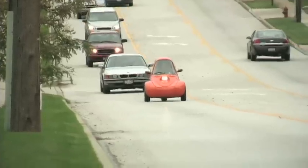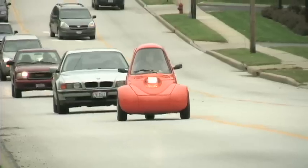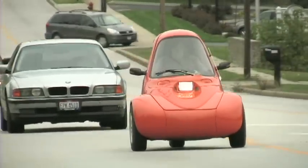We believe there's a nice niche of 20 to 50,000 vehicles a year, and at that rate we'll be creating upwards of a thousand jobs.